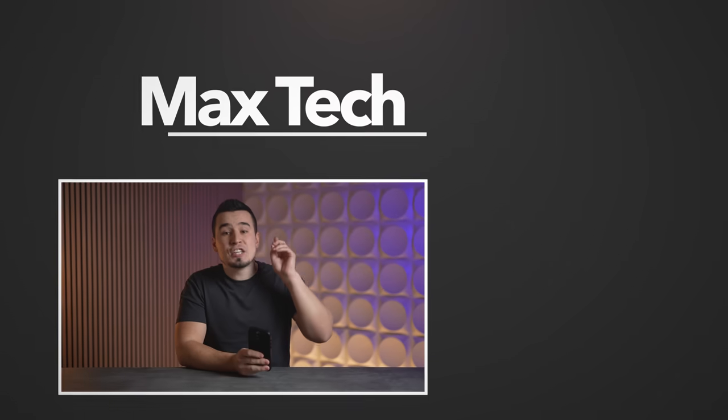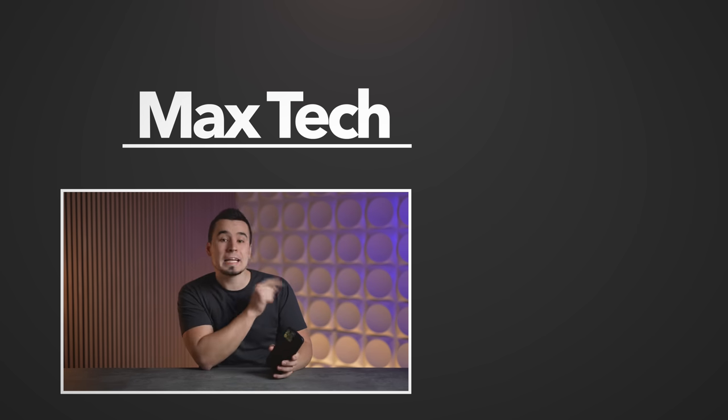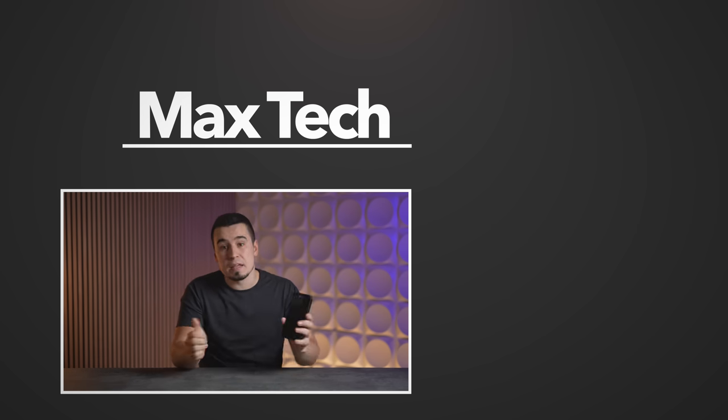There you guys go — hopefully you enjoyed this iPhone 16 leak updates video. If you did, you can subscribe above and check out our thoughts on the Vision Pro headset right over there. Thanks for watching, and we'll see you in the next video.